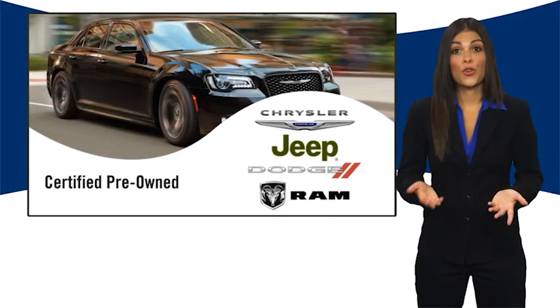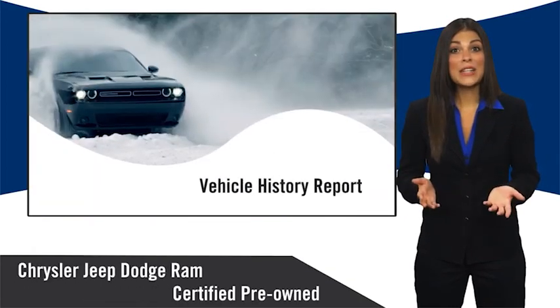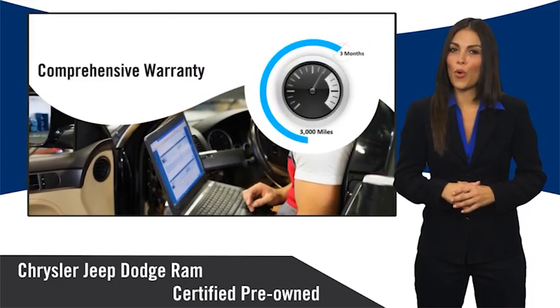All Chrysler Group certified pre-owned vehicles pass a stringent inspection process guaranteeing that only the finest vehicles get certified. Ask your dealer about available lifetime warranty upgrades.